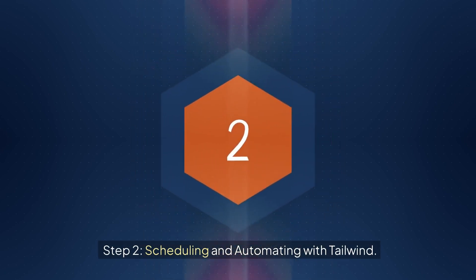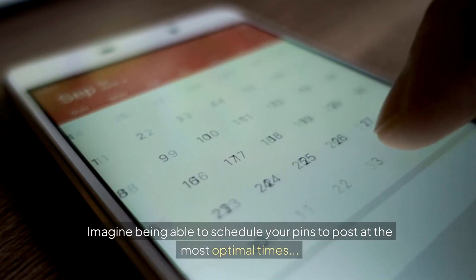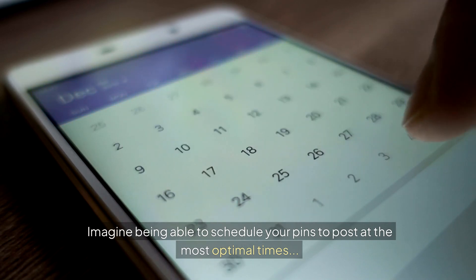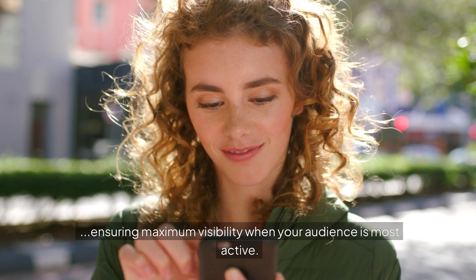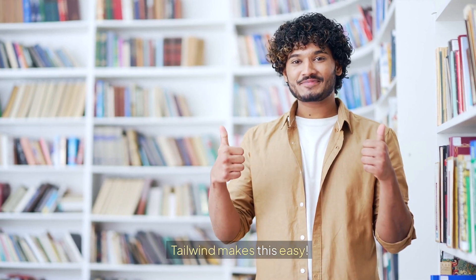Step 2: Scheduling and automating with Tailwind. One of the most effective ways to enhance your Pinterest strategy is by leveraging Tailwind to streamline your pinning process. Imagine being able to schedule your pins to post at the most optimal times, ensuring maximum visibility when your audience is most active. This not only saves you time, but also significantly increases the chances of your pins being seen. Tailwind makes this easy.